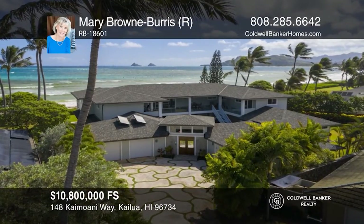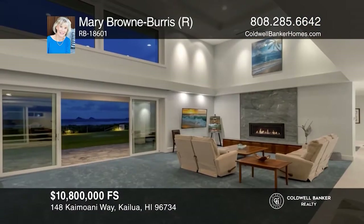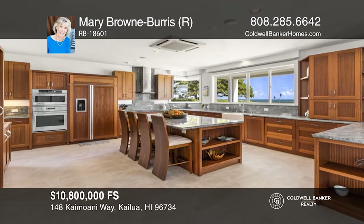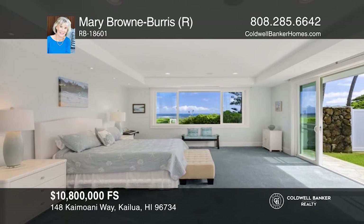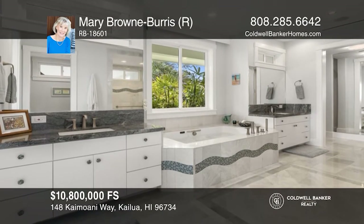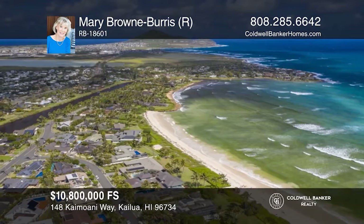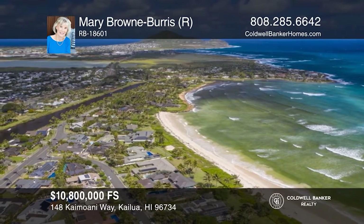Don't miss this prime Kailua Beach oceanfront estate with roughly 102 linear feet of sandy beach. This home offers six bedrooms, six and one-half baths, guest quarters, and two oversized garages for four cars. The gourmet kitchen has a center island and a walk-in pantry. Retreat to the roomy downstairs master bedroom with ocean views. Photovoltaic central air conditioning, a gas fireplace, and an elevator are just a few of the highlights. Contact Mary Brown Burris for more details.